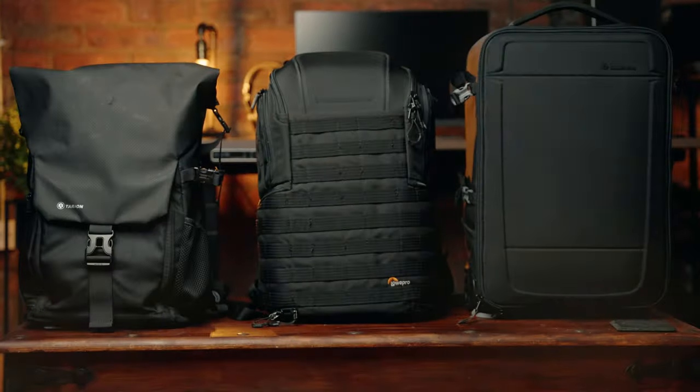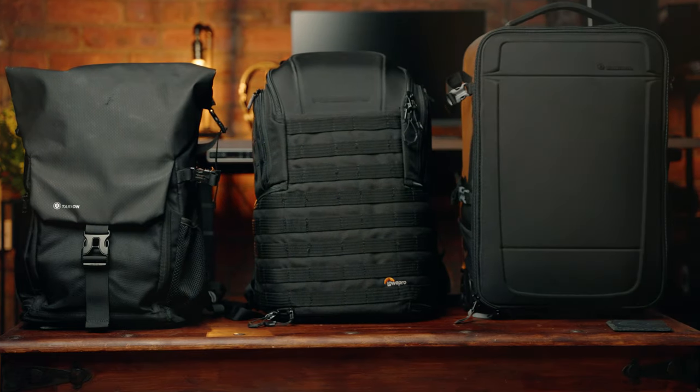We know how these videos go. Let's start at the top with the camera bag itself. Over the last year, I've been finding myself using three different camera bags depending on the demands of the project. I do both photography and videography, so my setup is always adapting and changing to meet the demands of said project.